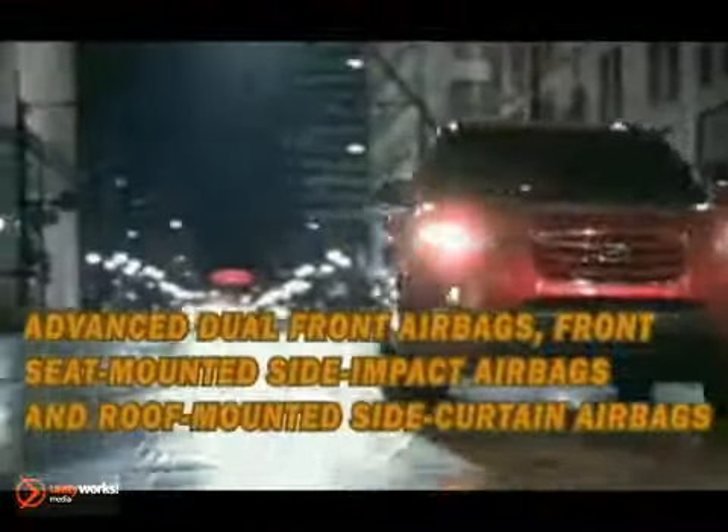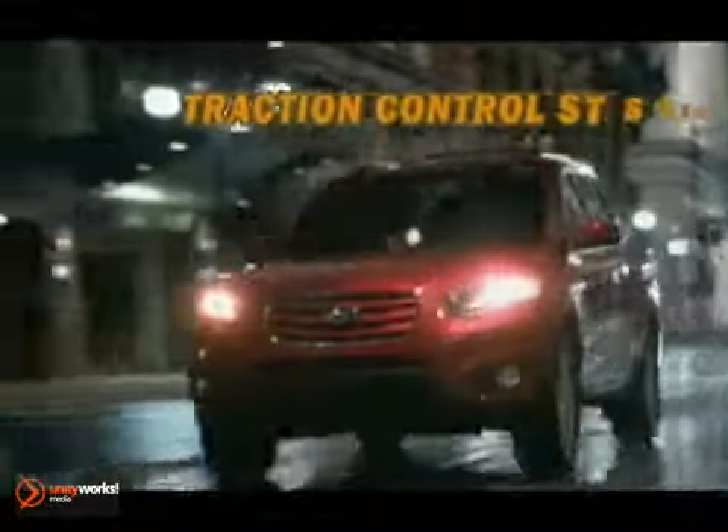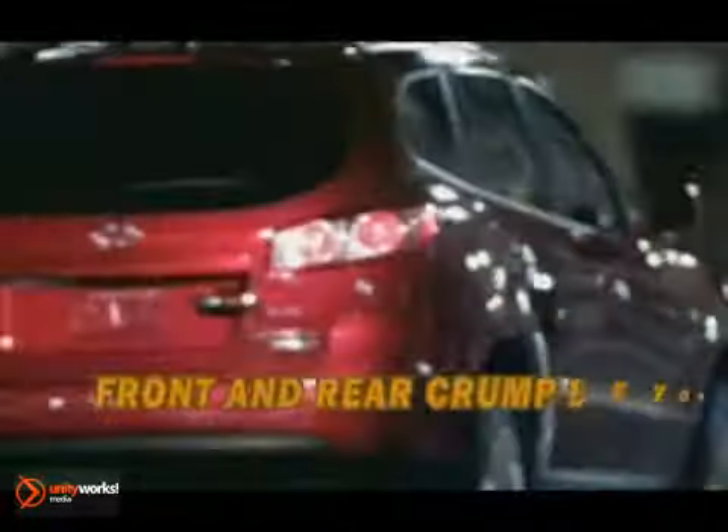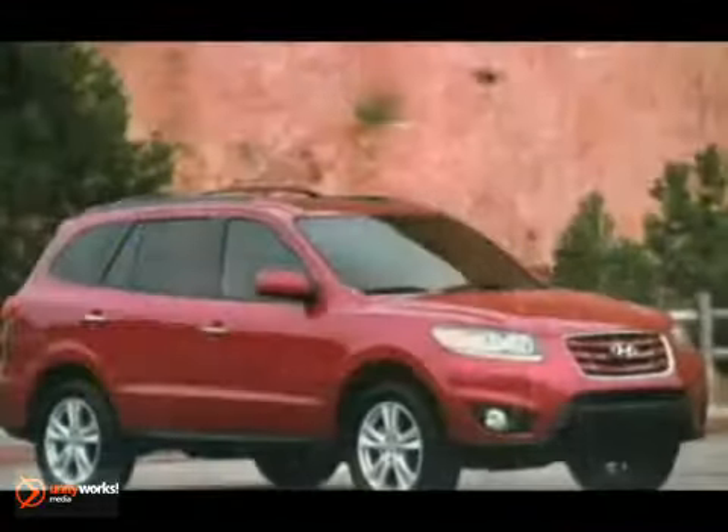The Hyundai Santa Fe features six standard airbags and active front head restraints, earning the Insurance Institute for Highway Safety's vaunted Top Safety Pick.